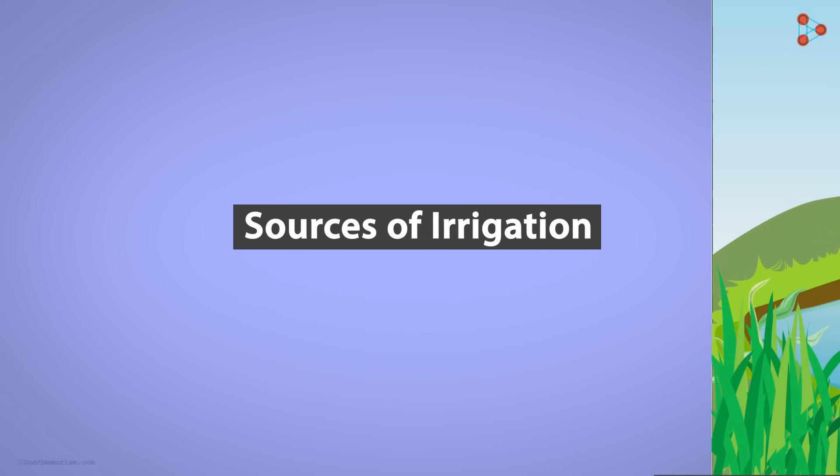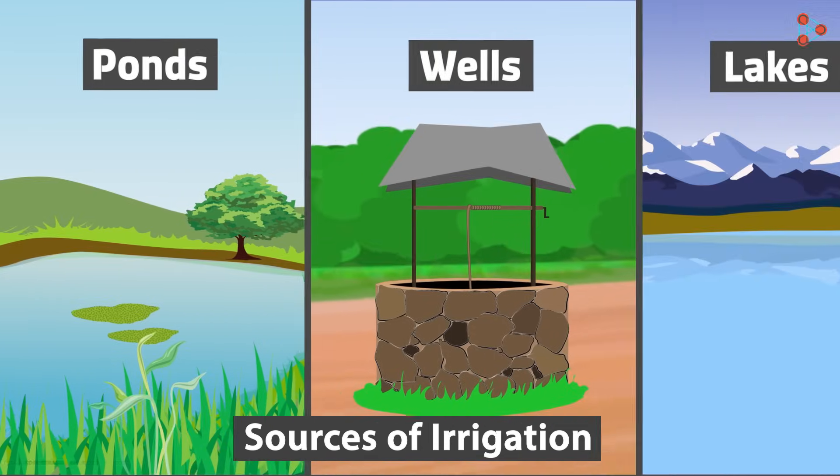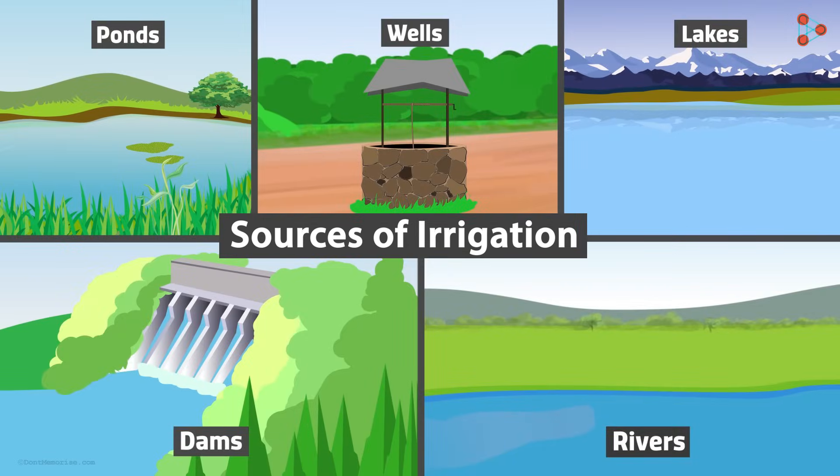Now let us look at the sources of irrigation. What are the sources of irrigation? Ponds, wells, lakes, dams, and rivers are various water bodies that help supply water for irrigation.